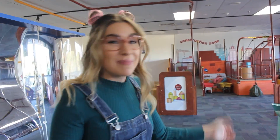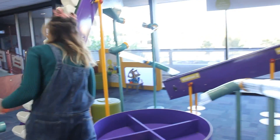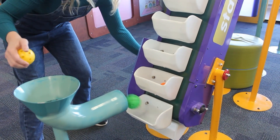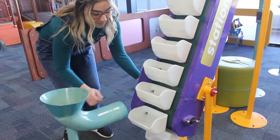Look at this giant conveyor belt. Let's put a couple of balls together and here we go.